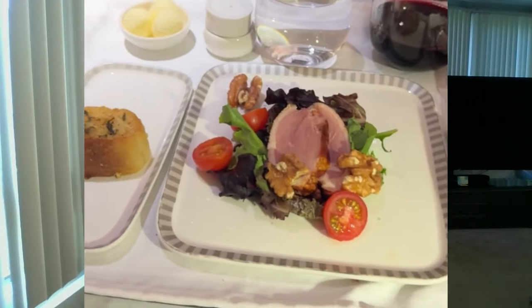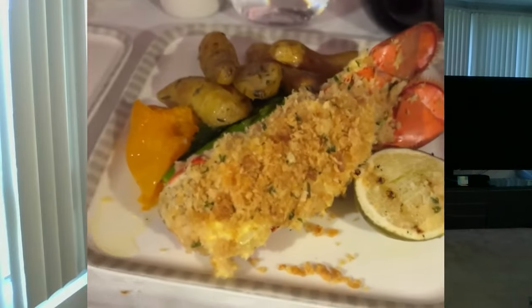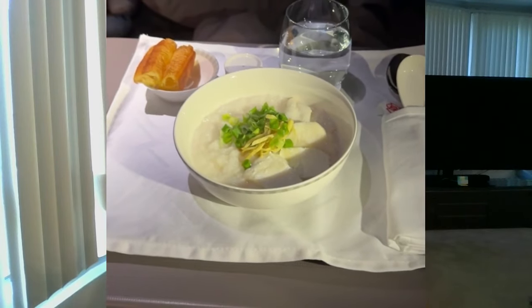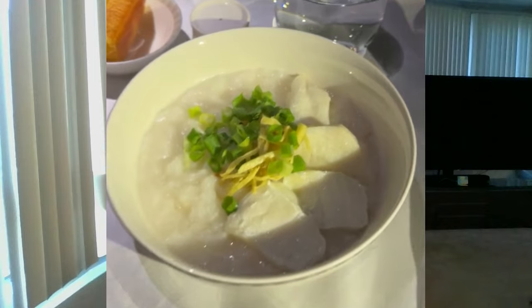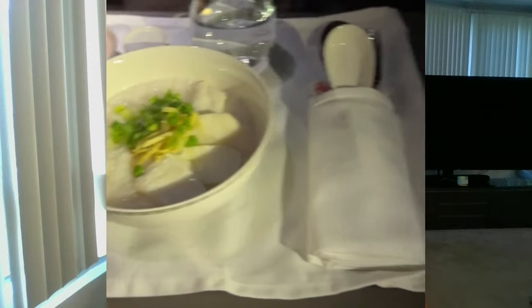A couple movies later, it was time for the next meal — the baked lobster. The duck salad that came with it was very nice. The baked lobster was great. It's not a full lobster tail — it's lobster meat baked into the shell — but very tasty. The potatoes were well cooked and well seasoned. Overall, a much more satisfying meal compared to the sea bass. Then after another movie I got hungry again and ordered the fish congee. This was my favorite meal on the flight. I have a thing for congee since I grew up with it as a kid, and it was just so tasty and heartwarming.